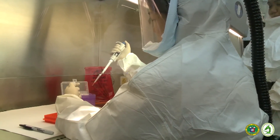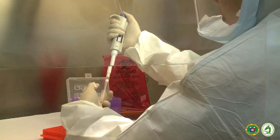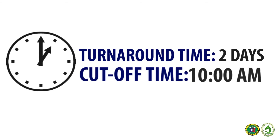RITM performs IgG ELISA for detection of antibodies during the convalescent phase of the disease. The turnaround time for all tests from receiving samples at RITM to release of results is two days. The daily cut-off time for receiving specimens for testing for the day is 10 a.m.